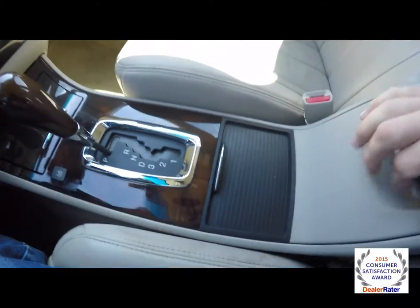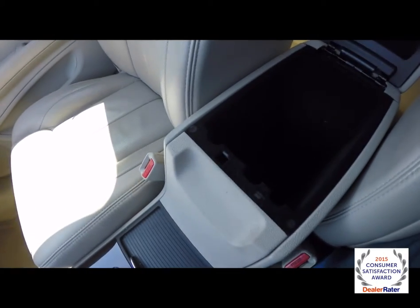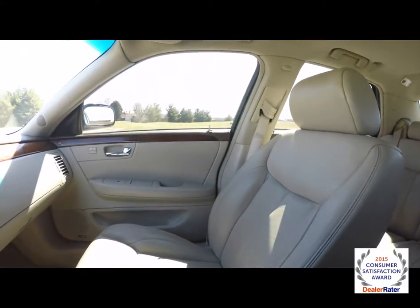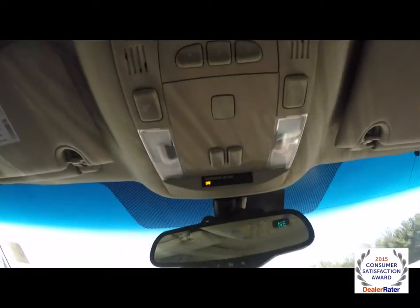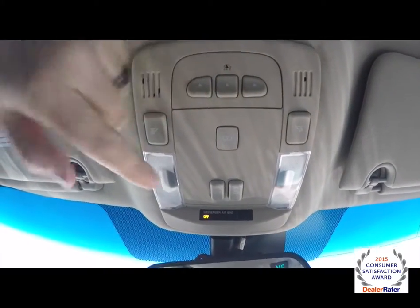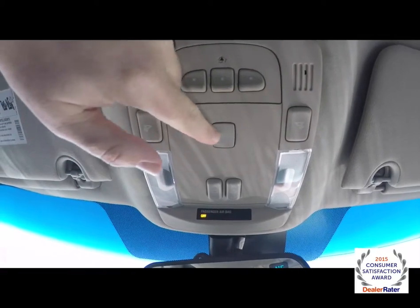Cupholders. Also got two-level storage in your center armrest. Does have a power point inside. Looking overhead: HomeLink universal garage door opener, LED map lights, power sunroof controls, and power rear window shade control.